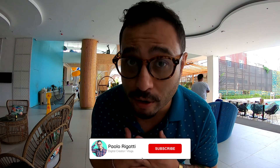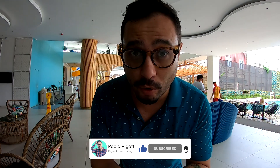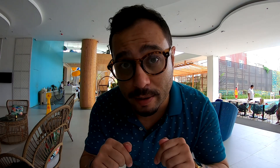Welcome back to my channel. My name is Paolo Rigotti — I vlog about things that you want to do here in the Philippines, or more specifically here in Bohol. If you're new here, please consider subscribing. Today we're checking out this new resort, part of the Solea Hotels and Resorts Group. They have several hotels already here in the Philippines, more specifically in Cebu.